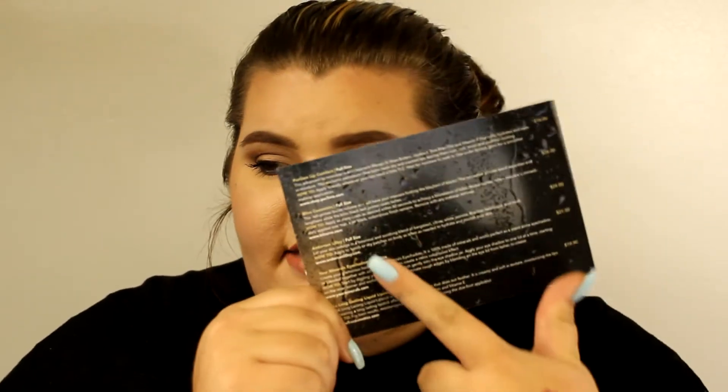Hey guys, welcome back to my channel! Today I'm doing my April 2016 BoxyCharm unboxing. I'm going to jump right into this video. The first thing I see in my box is the card with everything listed on the back side — I'm really excited about that because last month it wasn't in there. This month's theme for BoxyCharm is 'Cloudy with a Chance of Charms.'